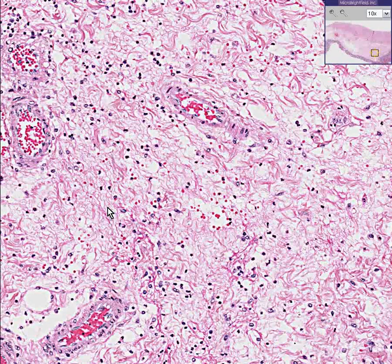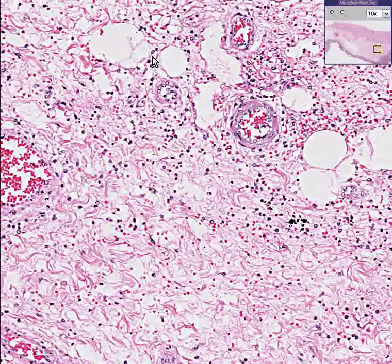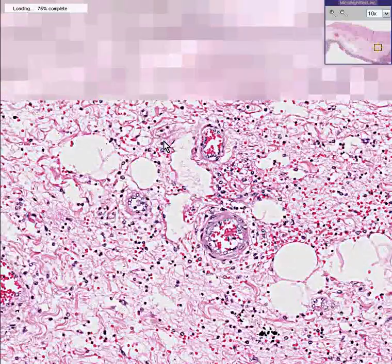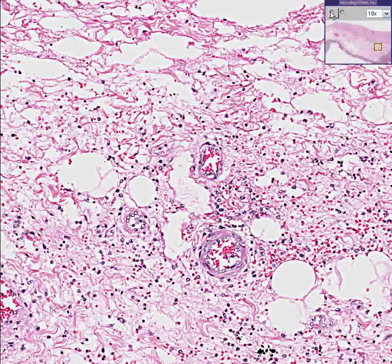That's because this is an early infarct. And if it was allowed to progress long enough, it would become paper thin. It could very easily perforate, because that's what large bowels do when they are infarcted.